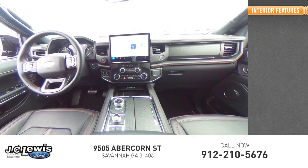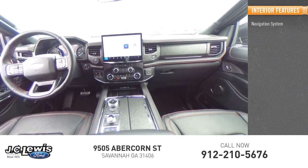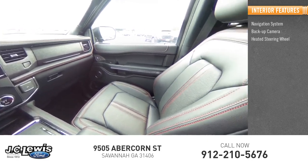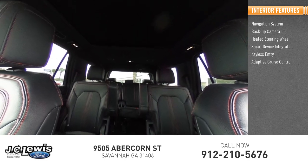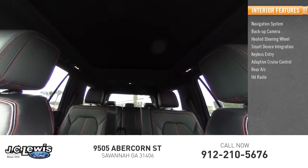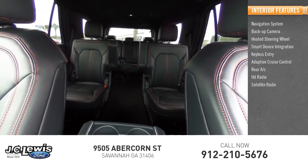Inside you'll find navigation system, backup camera, heated steering wheel, smart device integration, keyless entry, adaptive cruise control, rear AC, HD radio, satellite radio.